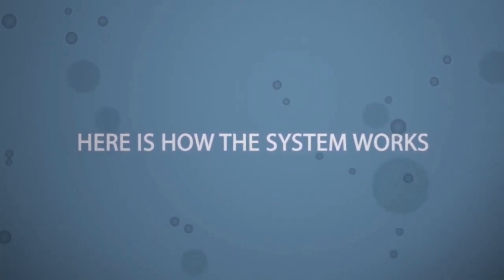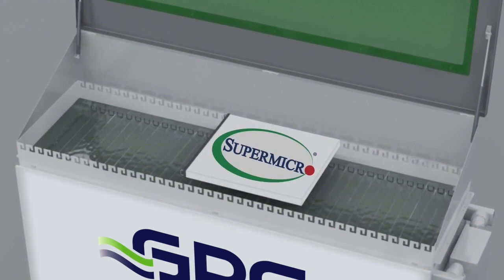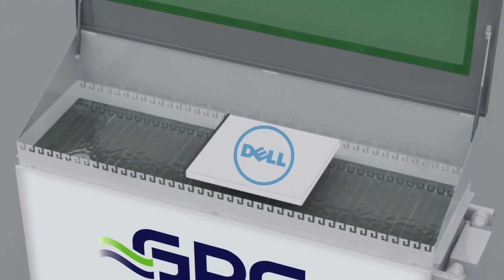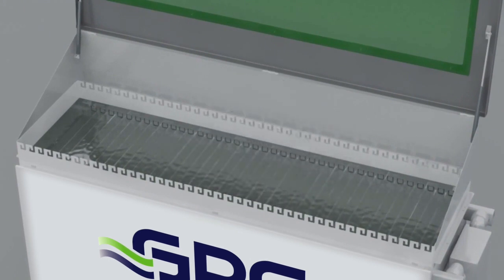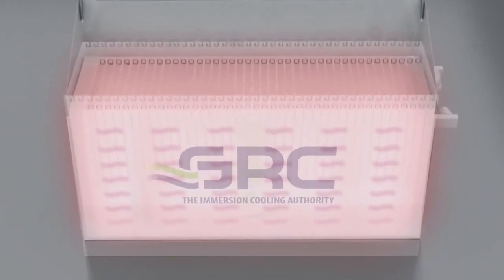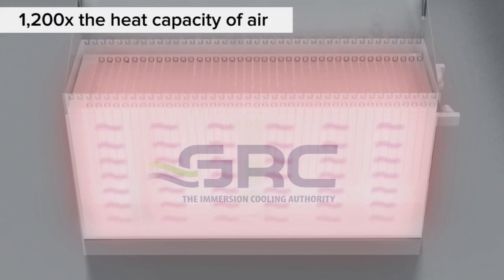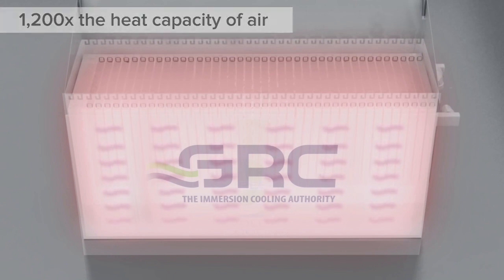Here's how the system works. Rack-based servers from OEMs such as Supermicro, NVIDIA, Dell, and others are vertically mounted in a horizontal rack filled with a special non-toxic, non-conductive coolant called ElectroSafe, which has 1,200 times the heat capacity of air. This is what makes the system remarkably energy efficient.